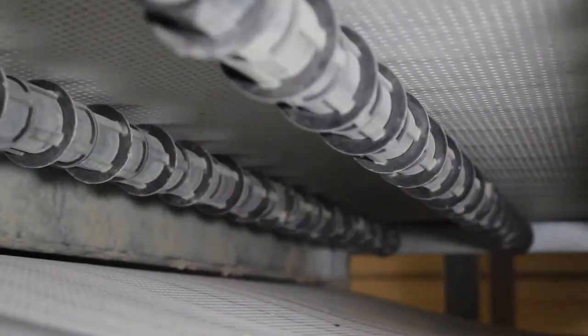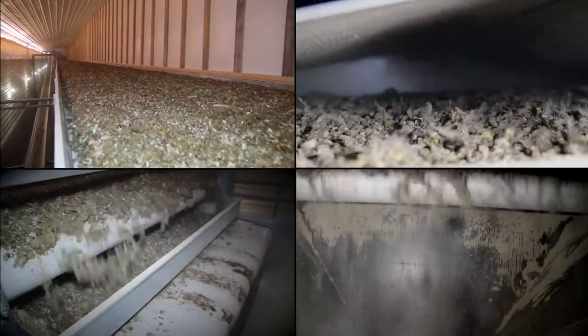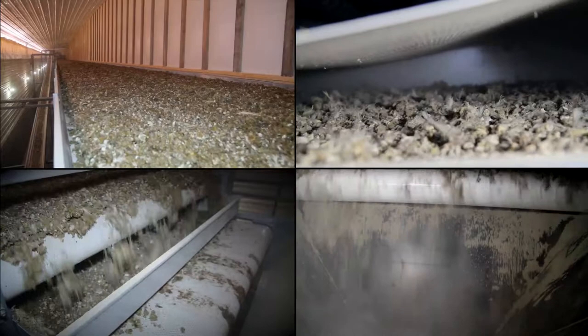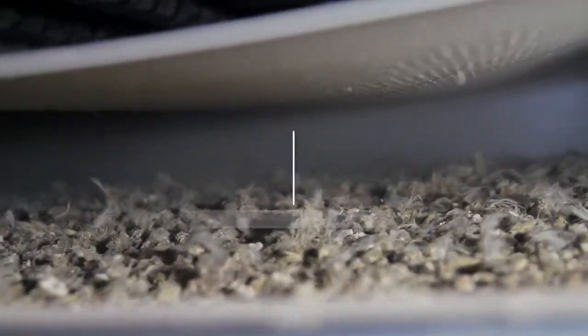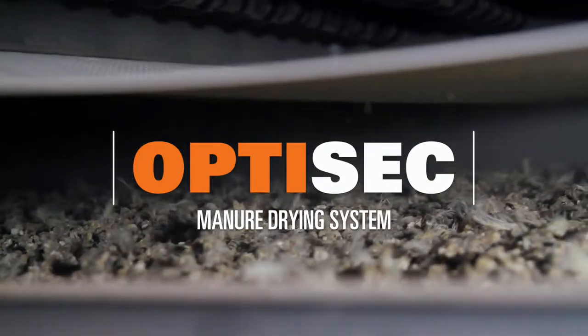The OptiSec manure drying system provides an automated process that is efficient and reliable, allowing you to experience more predictable and controlled results.